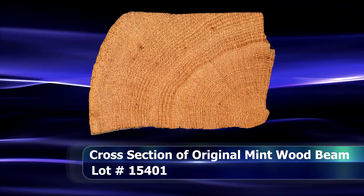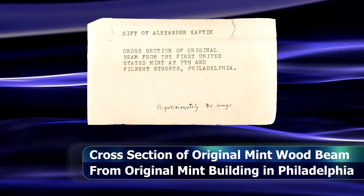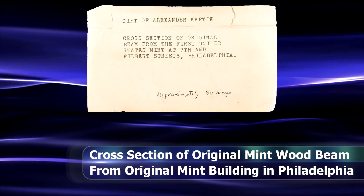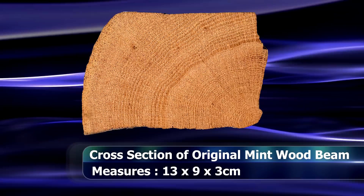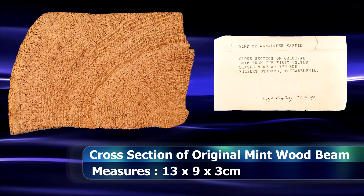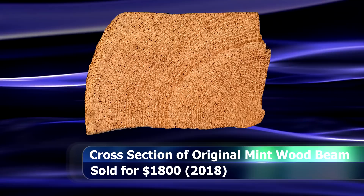Eric Newman didn't just collect coins and banknotes though. The scope of his collection was truly breathtaking and included several numismatic-related items as well. One of the more interesting pieces to come to light is, well, this block of wood — essentially a cross section from one of the original beams from the first US Mint building in Philadelphia, at 7th and Filbert Streets. Measuring approximately 13 x 9 x 3 cm, or very loosely 5 x 3.5 x 1.2 inches, this item managed to sell for $1,800.